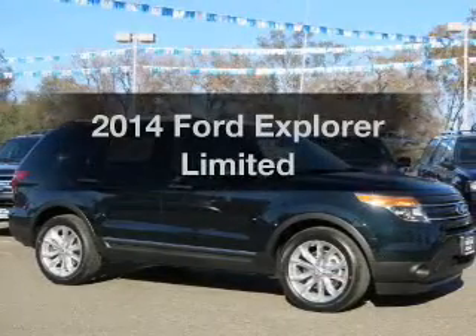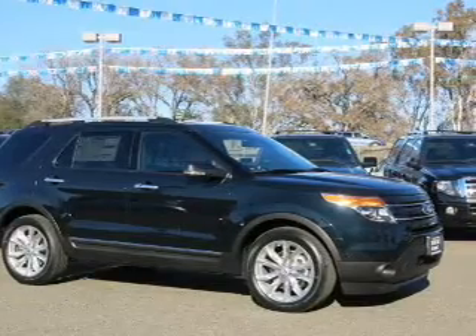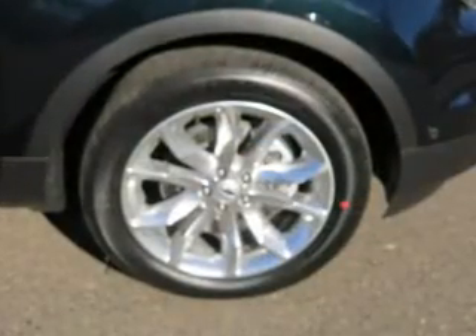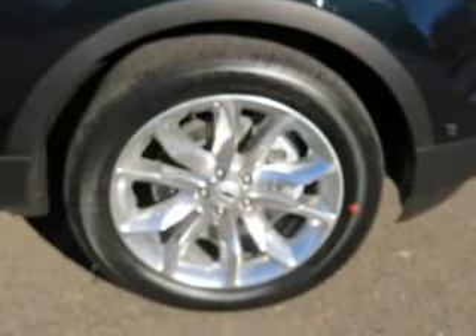Check out this 2014 Ford Explorer. If you're looking for an automobile with great attributes, look no further. The powertrain includes four-wheel drive with a reliable six-cylinder engine connected to a smooth-shifting six-speed automatic transmission.